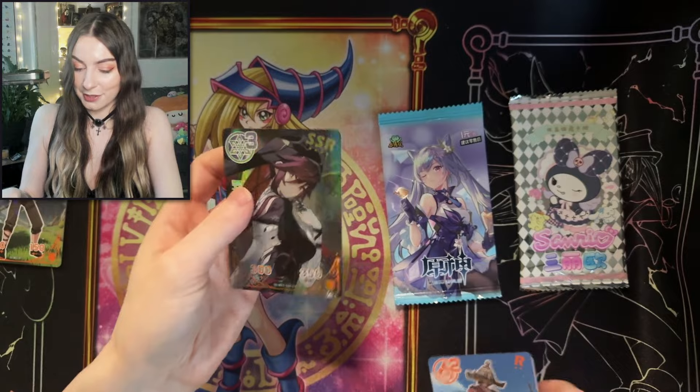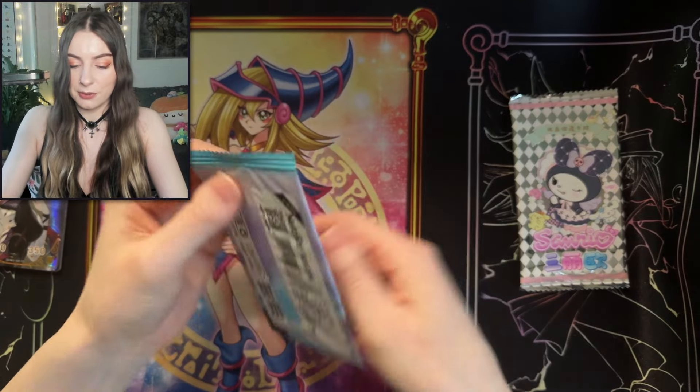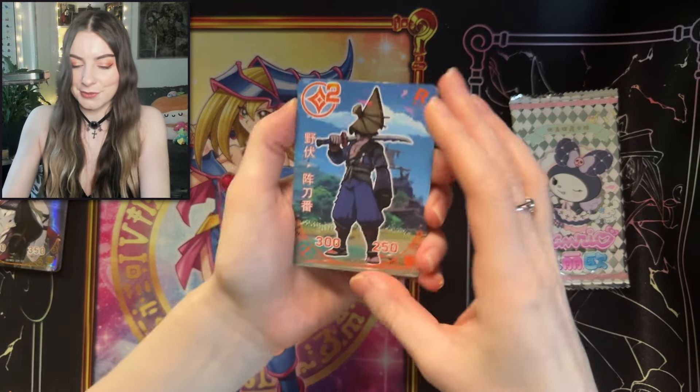So there we have it. We got our first waifu — very pretty. Last pack for these waifu cards. Let's see what we can get. Can we get a second waifu? Let's hope so.